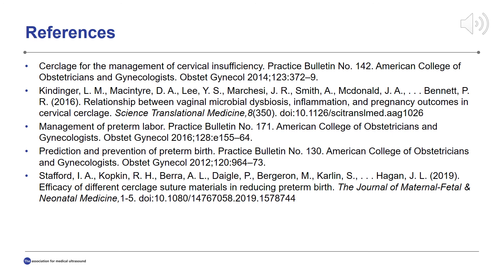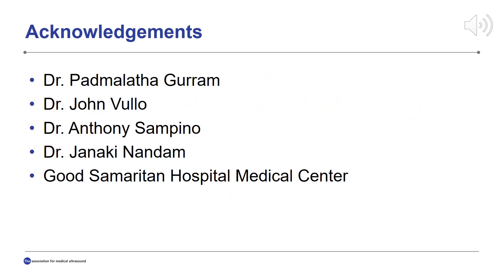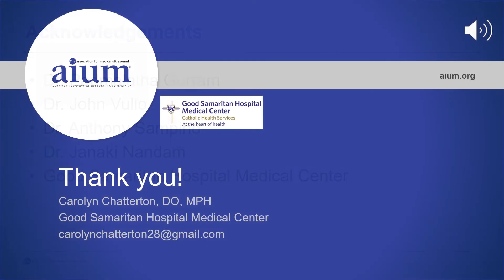References are listed on this slide. I would like to acknowledge the following for their support in this presentation: Dr. Gurum, Dr. Vulo, Dr. Sampino, and Dr. Nandam. Thank you for your participation in this presentation.